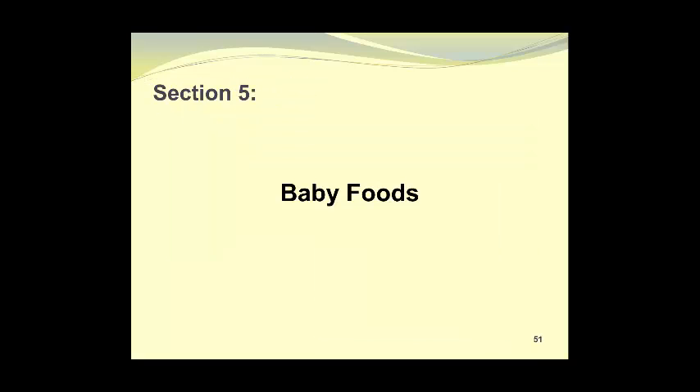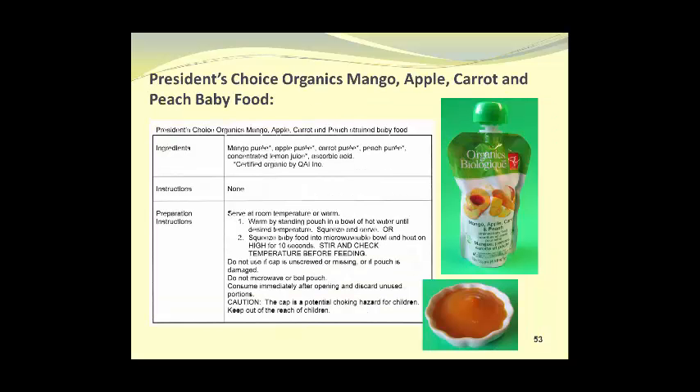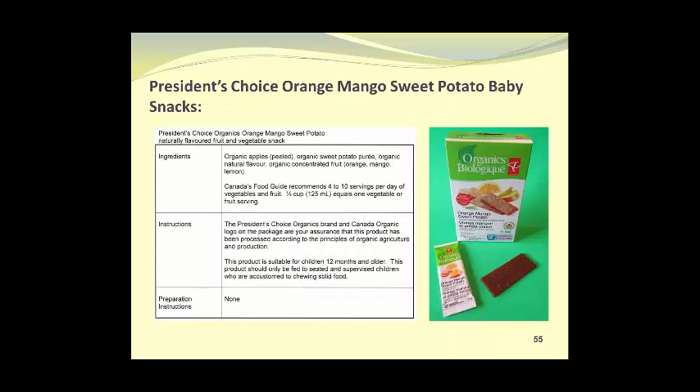Section 5 involves baby foods. This is an area best left to large multinational companies; however, it's interesting to look at some baby foods that do contain mangoes. Heinz Banana, Pear, and Mango strained baby food — notice it's sold in a flexible pouch with a very large cap to prevent a choking hazard. President's Choice Organics Mango, Apple, Carrot, and Peach baby food — again with the large cap. President's Choice Organics Mango Baby Food. President's Choice Orange Mango Sweet Potato Baby Snacks, which are chewable leathers for babies that dissolve quite readily.